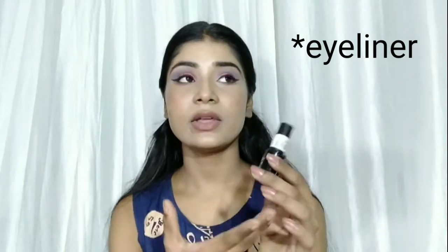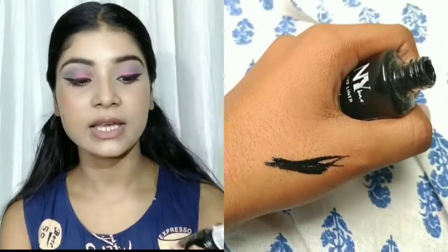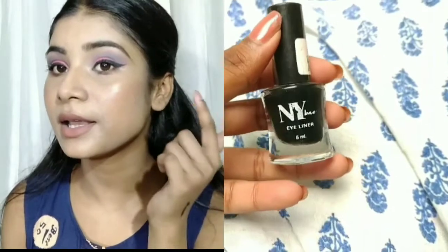Last but not least, this is the NYB lip liner, and you will get 6ml of product for around 65 to 70 rupees. You can find it on Purple and it is currently on sale. I applied it today to create my wing liner. As you can see, the pigmentation is jet black and the brush is thin, so you can draw your eyeliner precisely. If you need a good eyeliner in a very affordable budget, go for this NYB one. NYB as a brand provides good makeup products, which is great. If you are a teenager or beginner wanting a good eyeliner on an affordable budget, go for this one.